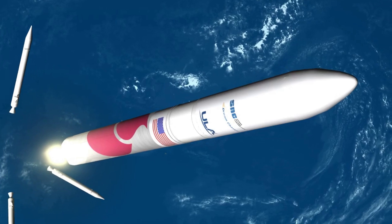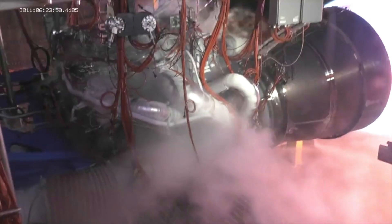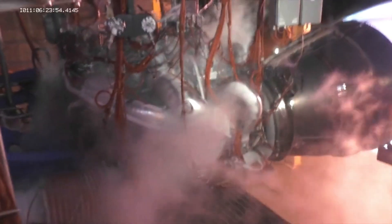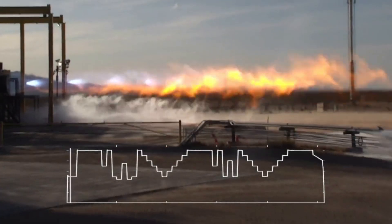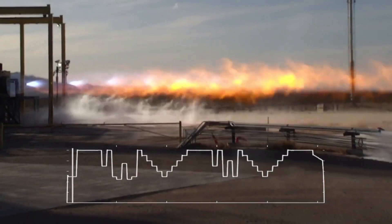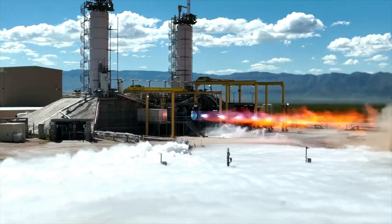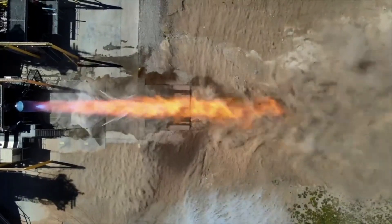Vulcan relies on two BE-4 engines for the majority of thrust on its first stage. Each BE-4 engine provides 550,000 pounds of thrust and has completed an extensive development program. This engine and the deal between the two companies is intended to end reliance on Russian engines and power a new generation of US launch vehicles. Blue Origin highlighted that dozens of these engines are now in production to support a large and growing demand for civil, commercial, and defense launches.